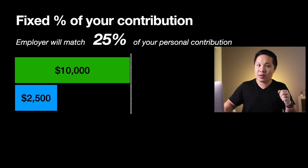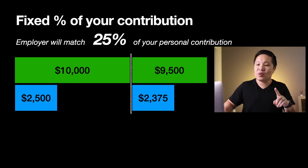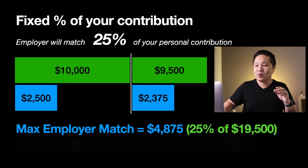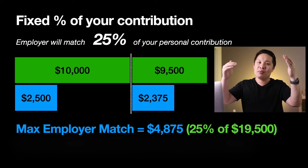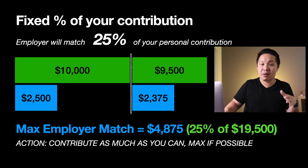If you decide to max out your 401k, you're going to be contributing another $9,500 on top of the $10,000 — or a total of $19,500 for the year 2020. For that additional $9,500, you're going to get $2,375 of employer matching. So in this example, the max employer match will be $4,875, which is mathematically 25% of $19,500. One downside here is that you have to contribute the maximum IRS limit to get the maximum employer match. So if your plan looks like this, contribute as much as you can and max it out if possible.